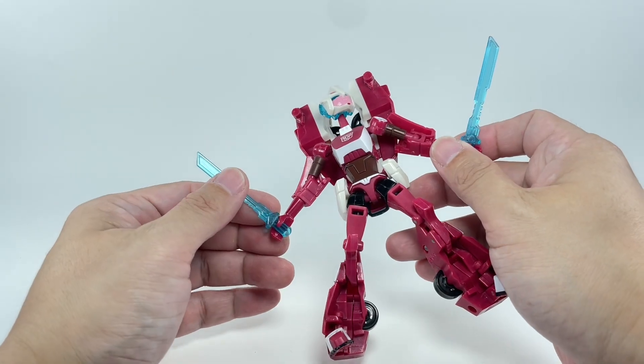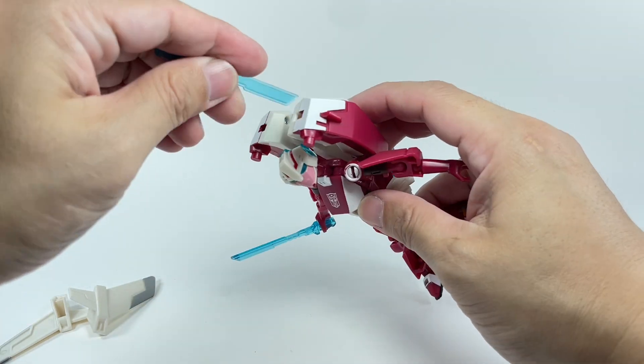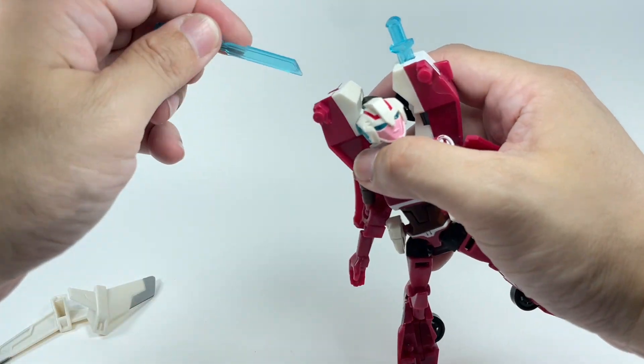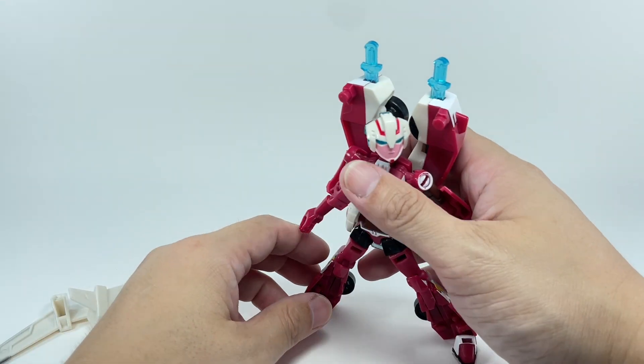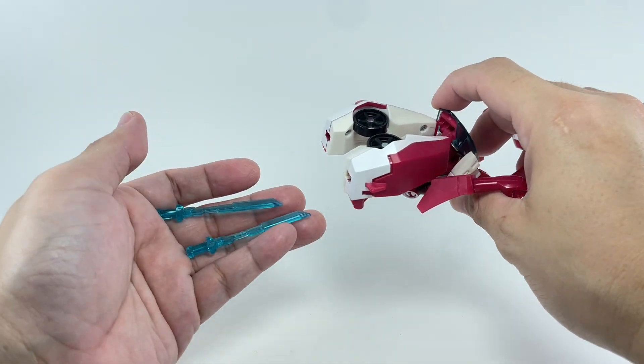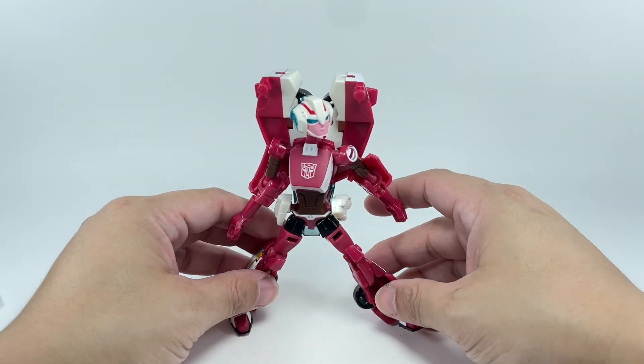She also comes with two Energon swords, which are pretty neat. You can store them on her backpack, and this is also where they store in alt mode, but they don't stay in place — they're a little floppy and very loose, so I would advise against doing that.